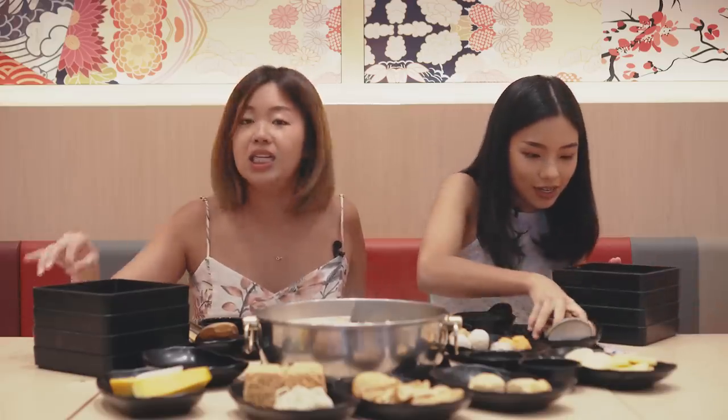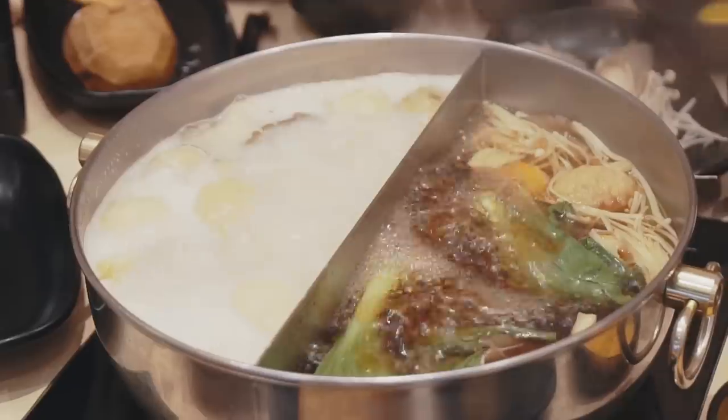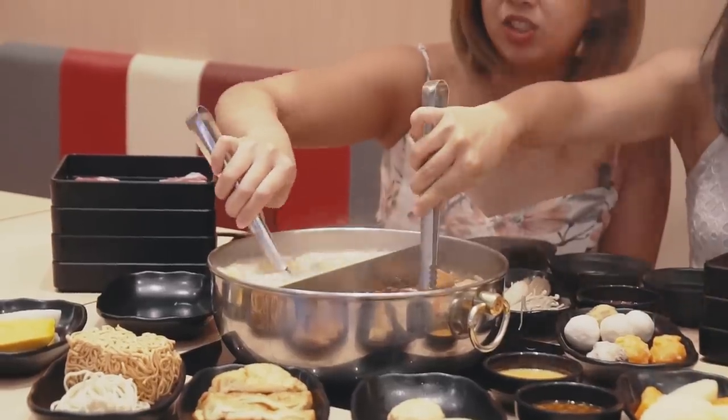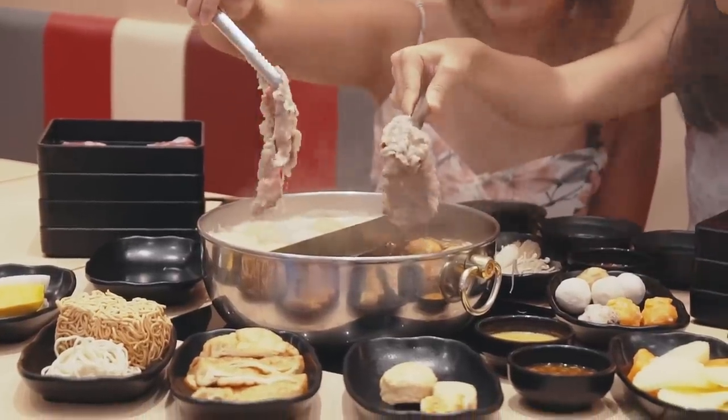Look at our meat towers! The meat is thinly sliced, so you just need a swish for like 10 to 20 seconds, then you can eat it already. The first cut we're going to try — we'll start with the beef. Swish, swish, swish — and that took really 10 seconds or less.